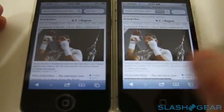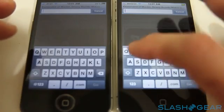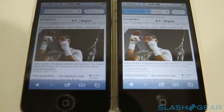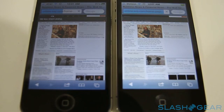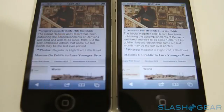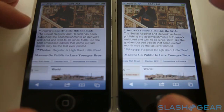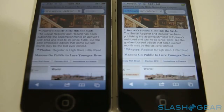So how about one more for fun? Wall Street Journal — I like to use that because it's a big, heavy site. Are you impressed yet? Because I know I am. The iPhone 4S finished while the iPhone 4 is still loading.